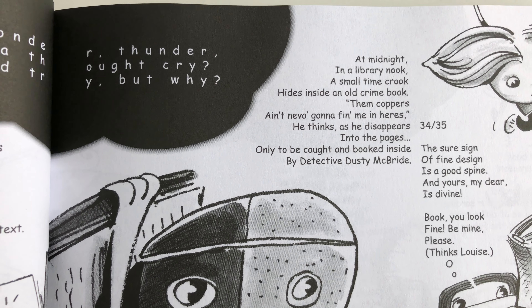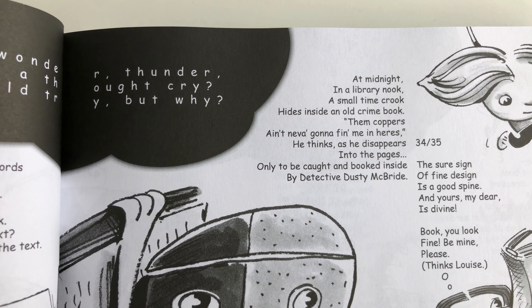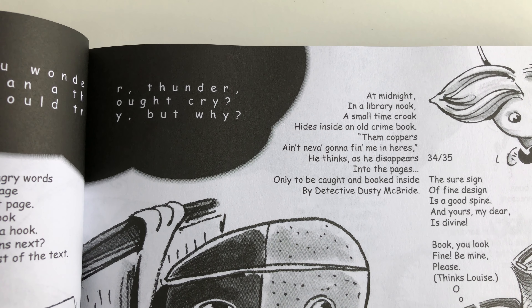'At midnight in the library nook, a small-time crook hides inside an old crime book. Them coppers ain't never gonna find me in here, he thinks, as he disappears into the pages, only to be cut and booked inside by'